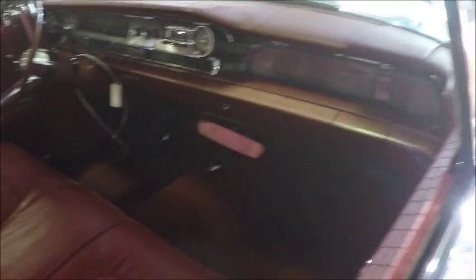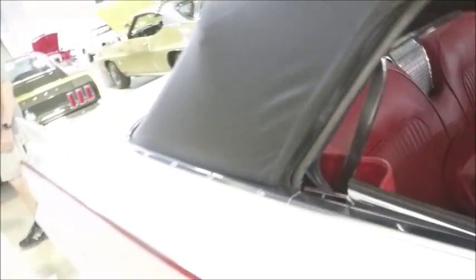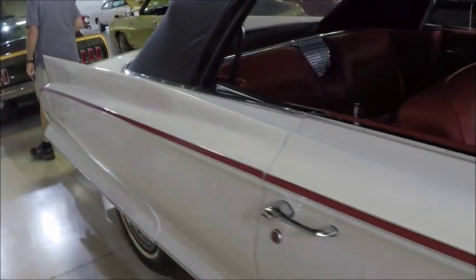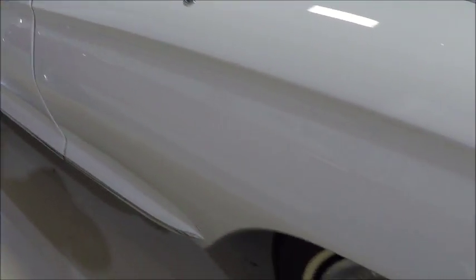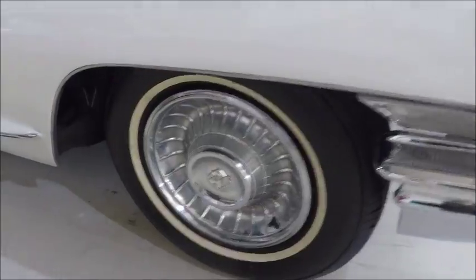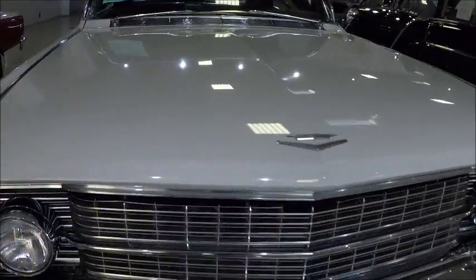Very nice car. I would imagine that's pretty limited in production. Interesting wheel covers — very nice.